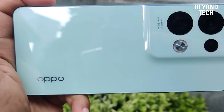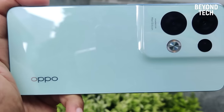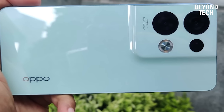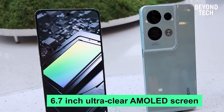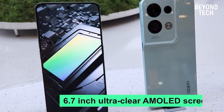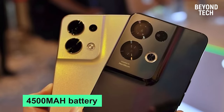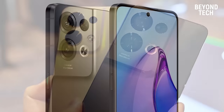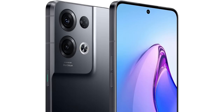You can take cinematic portraits with bokeh flare adjustment in portrait mode, creating bokeh effects and professional pictures. It comes with a 6.7-inch ultra-clear AMOLED screen, a 4500mAh battery, and 80W SuperVOOC charging. This one definitely won't let us down.